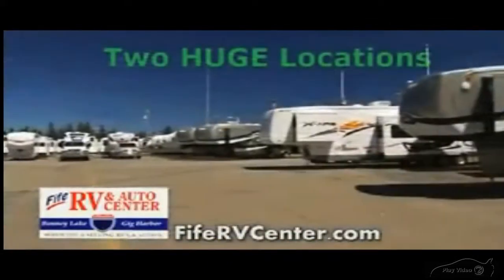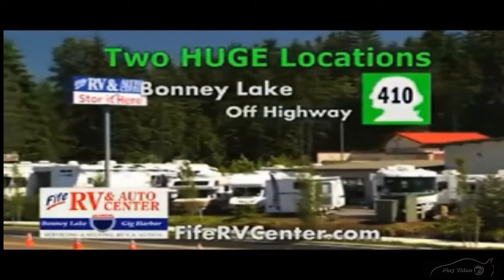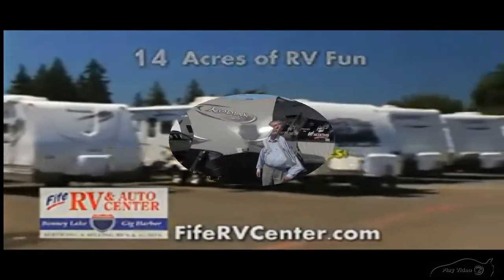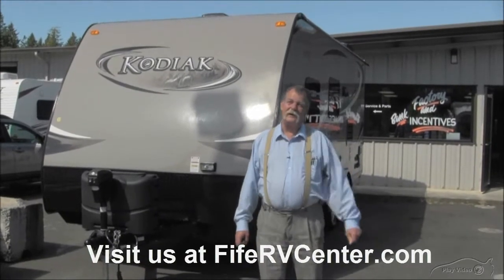5 RV and Auto Center has moved and now has two great locations to serve you — in Bonney Lake off Highway 410 and Gig Harbor off Highway 16. This is a combined 14 acres of RV fun. We sell fun time. Good afternoon, my name is Bill. I'm with 5 RV here in Bonney Lake, Washington.